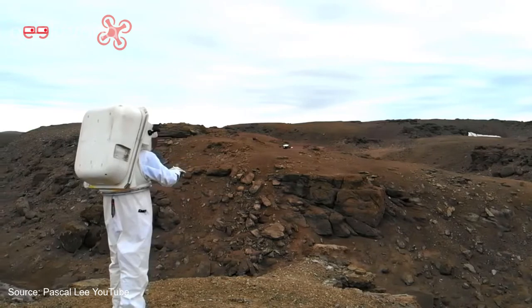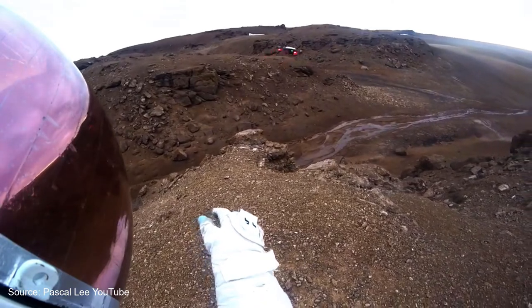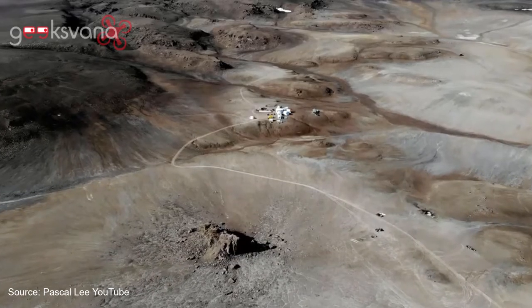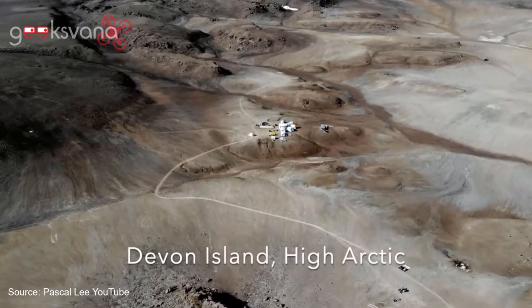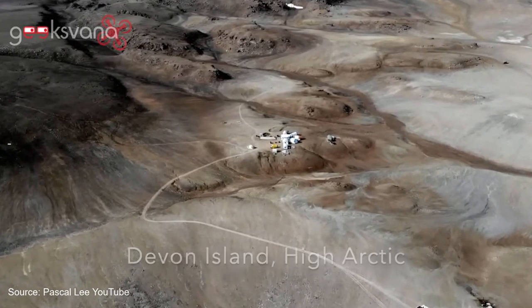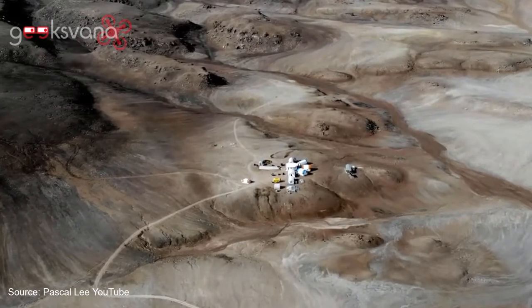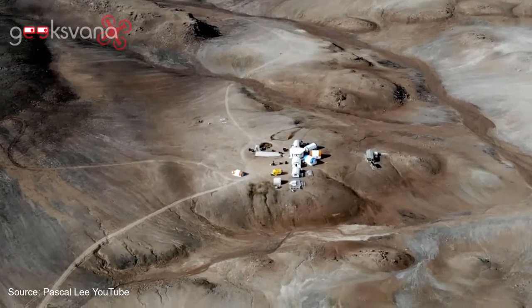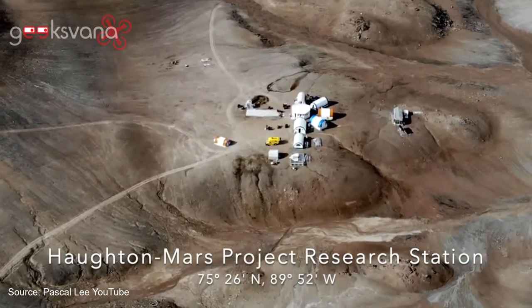From the standpoint of the user, it feels like the Force. Devon Island is the largest uninhabited island on Earth. Located in the High Arctic, it is often referred to as Mars on Earth. The Haughton Crater is considered one of Earth's best analogue sites for Mars and the Moon. It is here that the Haughton Mars Project — an international multidisciplinary field research project dedicated to advancing planetary science and exploration — finds itself on the cutting edge of drone technology, looking to make drones an essential part of a future manned mission to Mars.